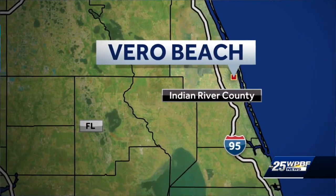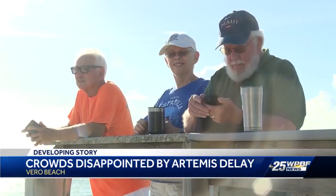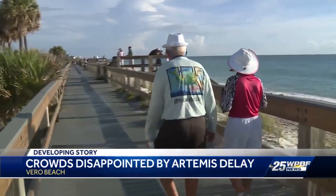Our Caleb Califano has been there all day talking to people about what the Artemis mission means to them. What started as a busy boardwalk ended up being pretty quiet for most of the morning as the postponement of the Artemis I launch caused everyone to pack their bags and wait for the next time. People from across the Palm Beaches and Treasure Coast had gathered at the Vero Beach boardwalk, young, old, and everywhere in between.